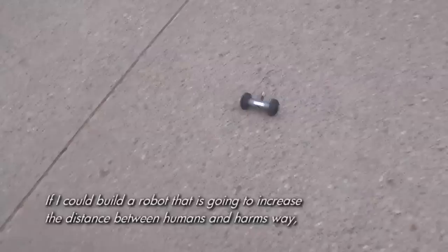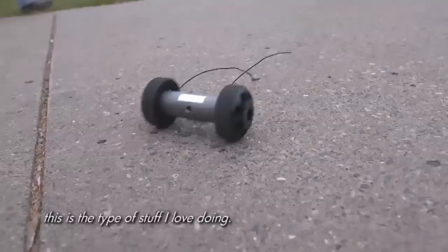I believe in research that has tangible results — results that can really impact our everyday lives. If I could build a robot that is going to increase the distance between humans and harm's way, this is the type of stuff I love doing.